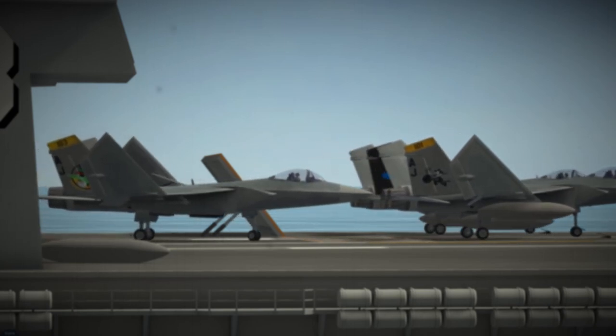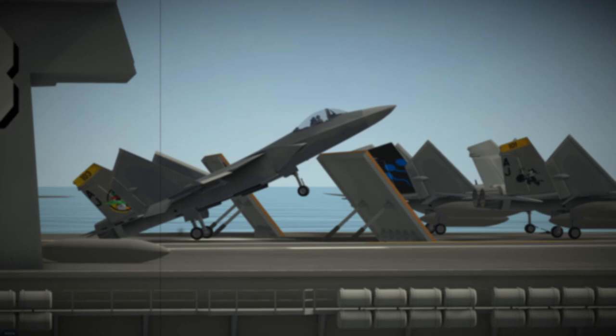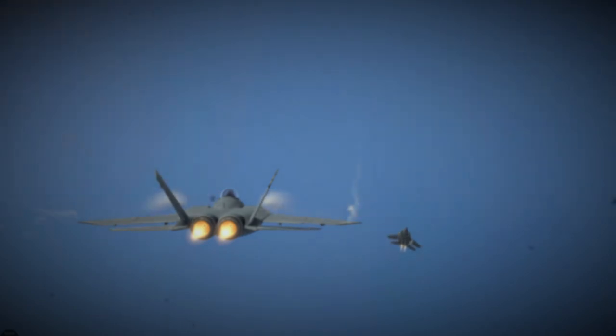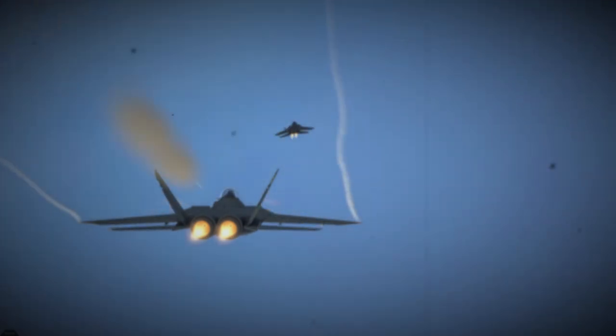Takeoff from an aircraft carrier is a high-speed, high-stakes event, requiring precise coordination between the pilot, flight deck crew, and the carrier's air traffic control team. Once in the air, the F/A-26B is a formidable force, capable of a wide range of aerial maneuvers, allowing the pilot to engage enemy targets with speed and precision.